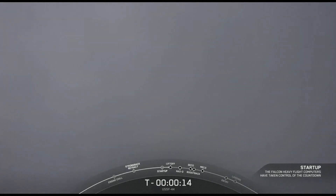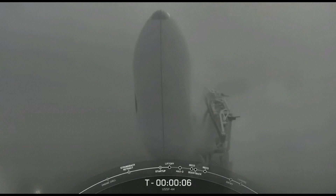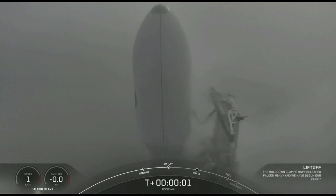T-minus 15 seconds and counting. T-minus 10, 9, 8, 7, 6, 5, 4, 3, 2, 1, 0 — liftoff.